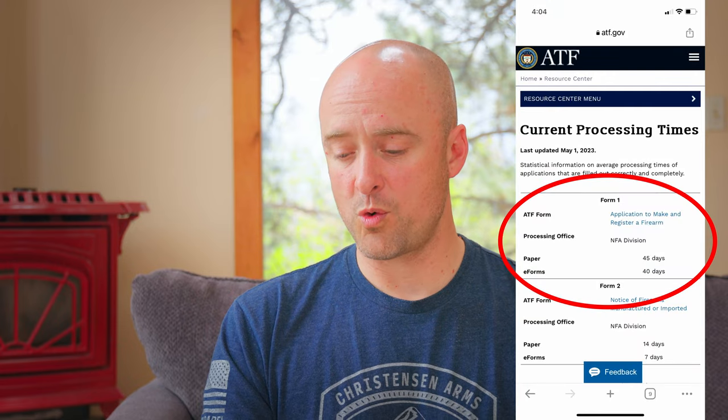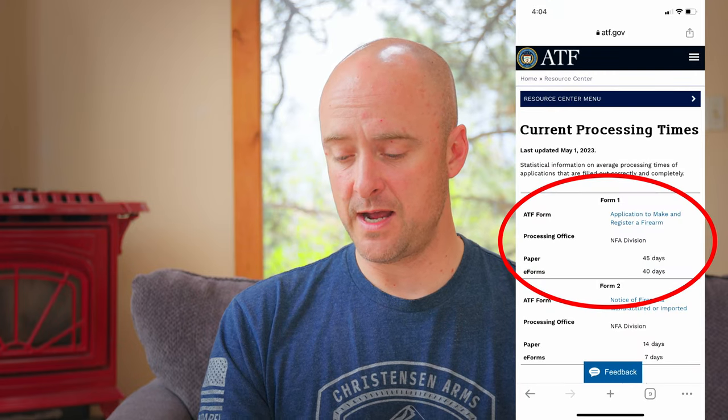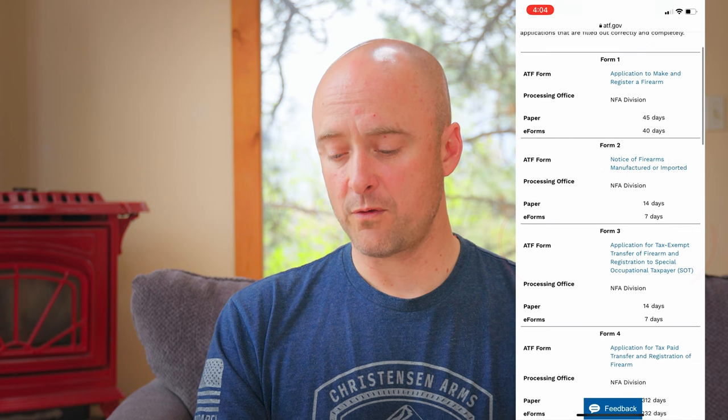I wanted to point out that on the ATF website there is actually a page where they update the approximate wait time. I'm recording this on June 5th. They're saying Form 1 paper is at about 45 days and E-Forms are at about 40 days. For the Form 4, paper is at about 312 days and E-Forms is about 232, which is just a little bit longer than what Silencer Shop was posting — though they could be cherry-picking which ones they post. So that gives you an idea of what the ATF is claiming right now.